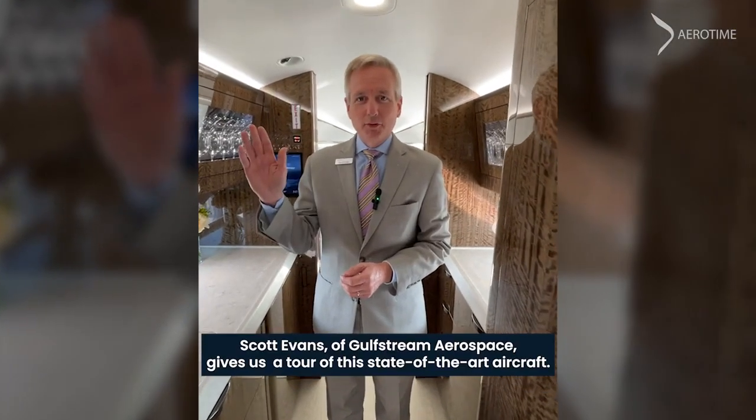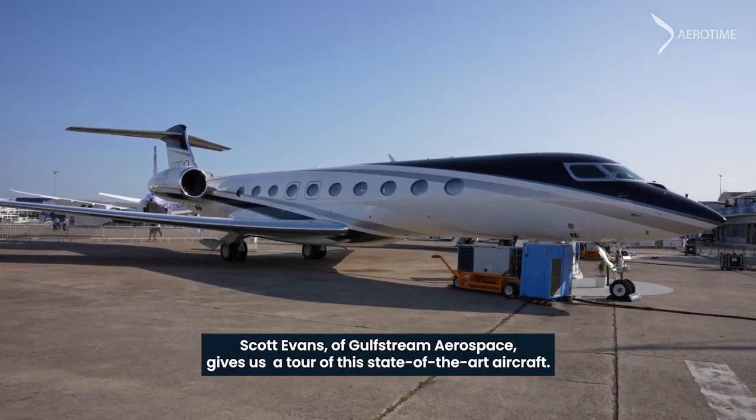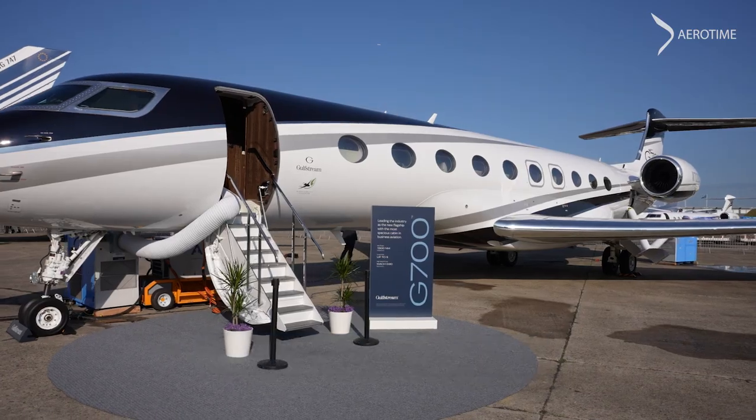Good morning. My name is Scott Evans with Gulfstream Aerospace, and welcome you aboard the G700 here at Paris Airshow 2023. It's our pleasure to have you on board today.